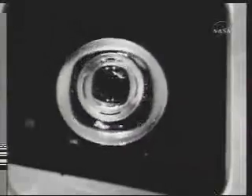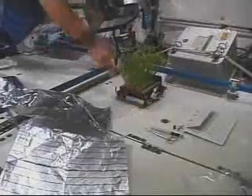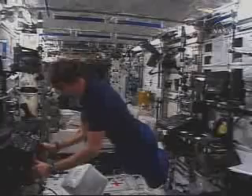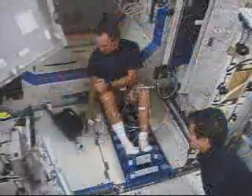Investigators take advantage of the unique environment of space to study fundamental principles of physics, chemistry, and biology. The station's permanent location in orbit allows more detailed studies over time. We've done a lot of research on the space shuttle where we're limited to about two weeks, but on a space station, you can pick the time period you want and continue an experiment for a very long period of time.